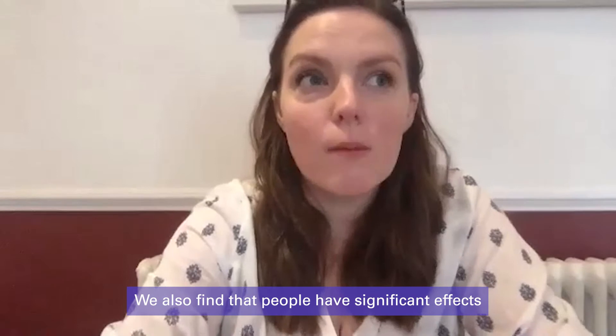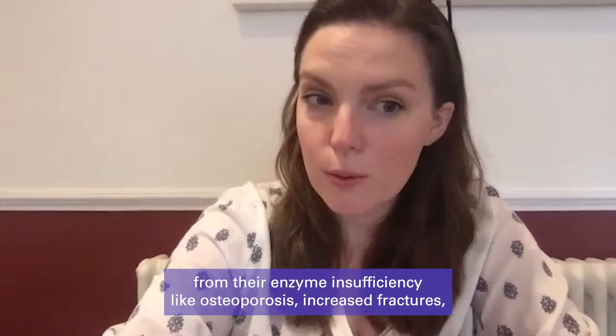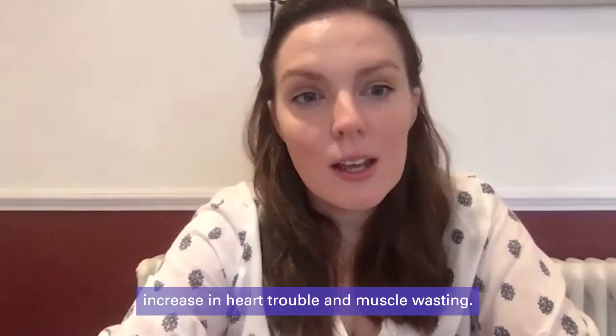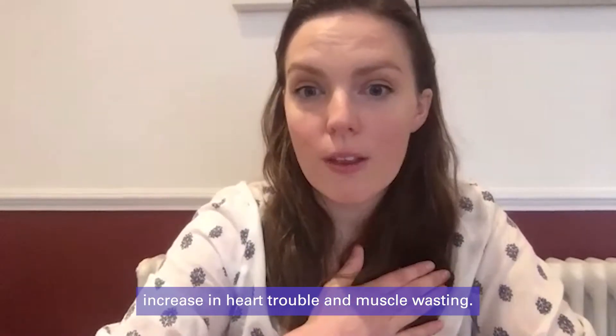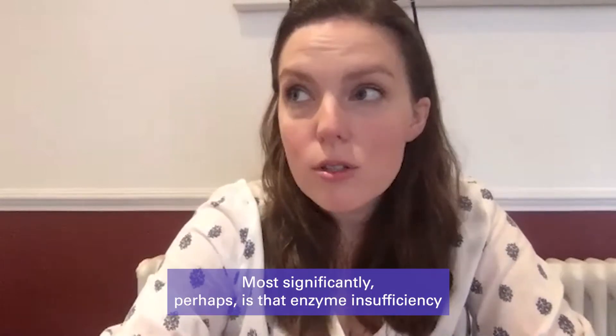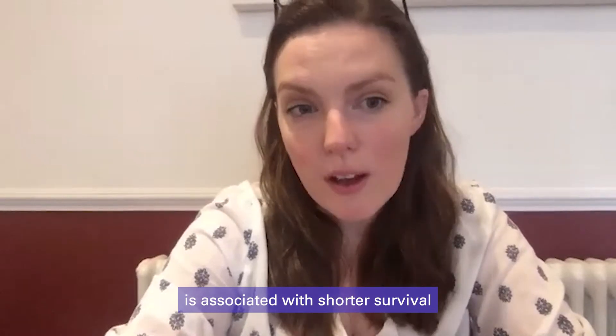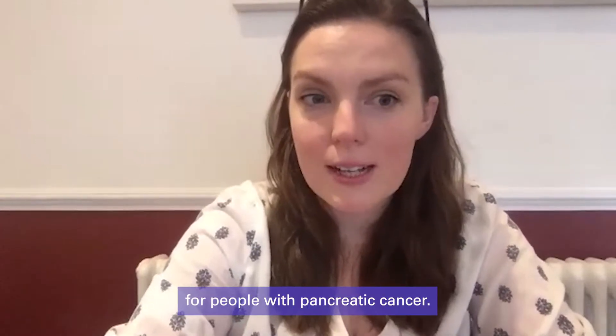We also find that people have significant effects from their enzyme insufficiency, like osteoporosis, increased fractures, increasing heart trouble, and muscle wasting. Most significantly perhaps is that enzyme insufficiency is associated with shorter survival for people with pancreatic cancer.